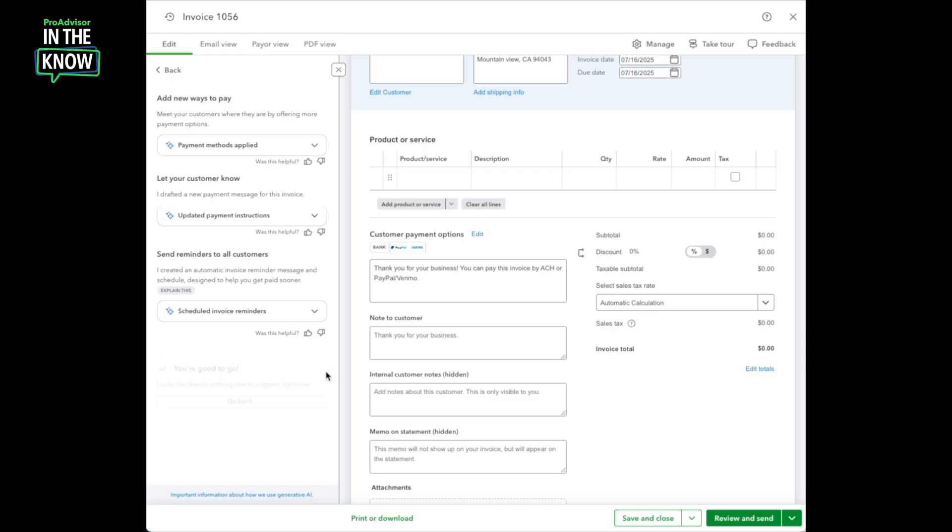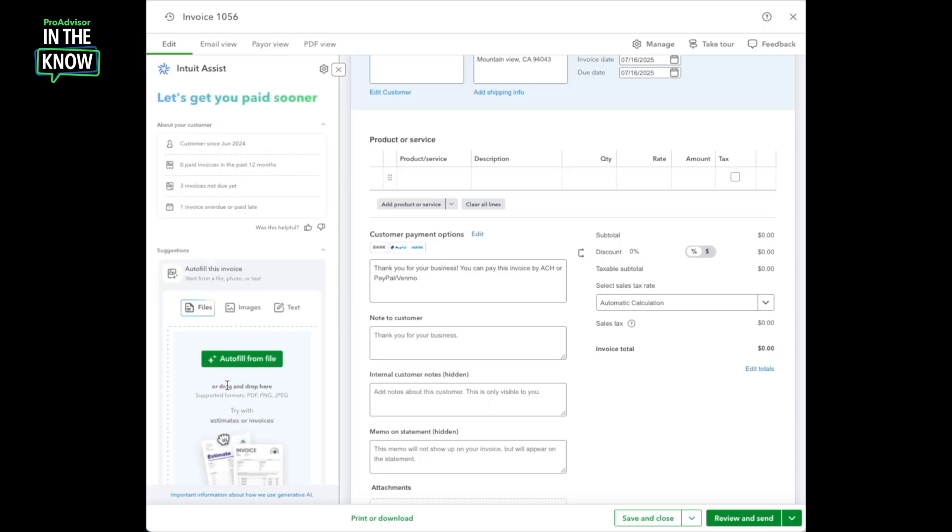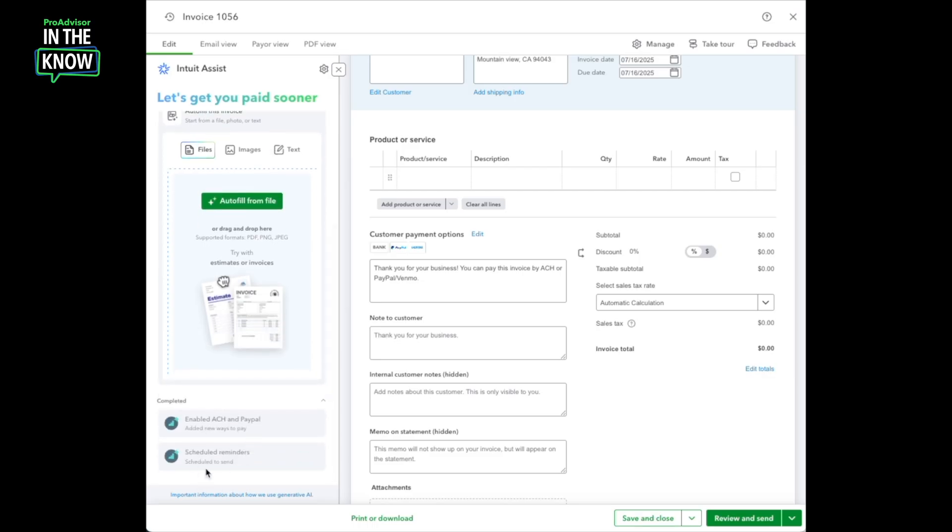If at any point later on I want to change that message or turn off the invoice reminders, I can do that in my sales settings. At this point, the payment agent does not see any other suggestions to recommend right now, so I can go ahead and click Go Back. Back on the overview page, I can still see those insights. This is where any additional suggestions would show up, and at the bottom I can see the suggestions that I have already applied.